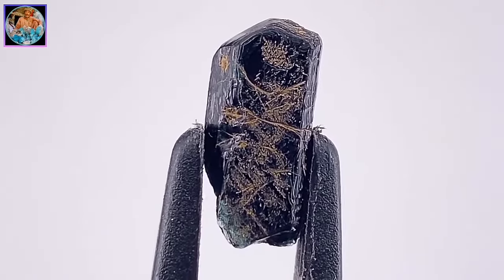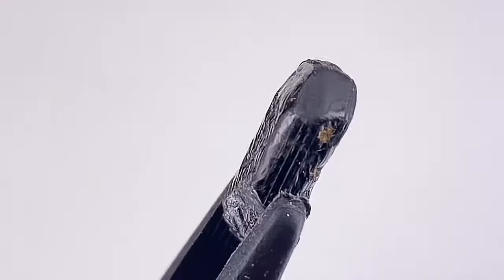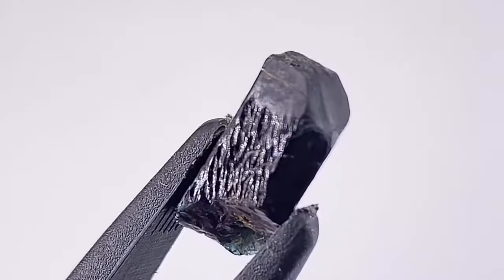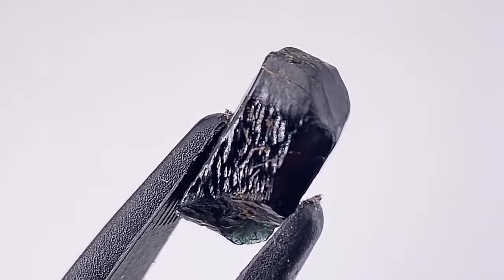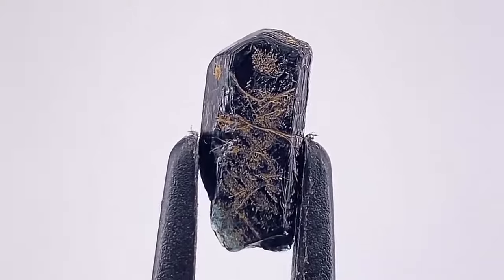Serendipit has an interesting origin. It is derived from the old Arabic name for the island of Sri Lanka, Serendib, which was known for its rich gemstone deposits. It is also extracted in Myanmar and Madagascar.